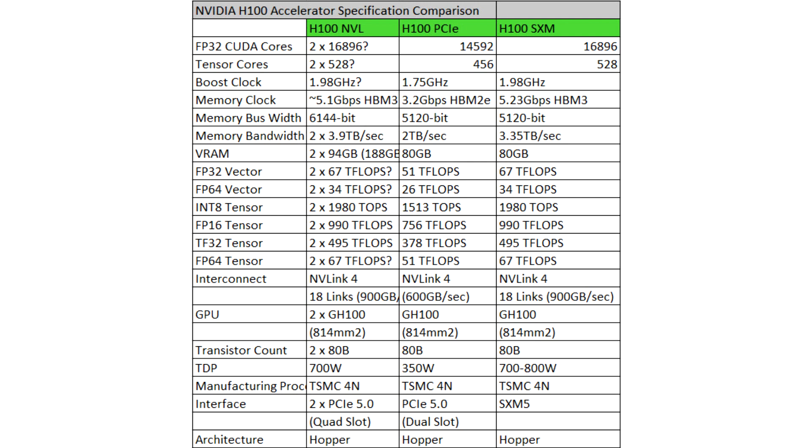You can see the specification table below, with information filled out by Anandtech. As Nvidia says, the need for this special edition SKU is the emergence of large language models that require significant computational power to run.